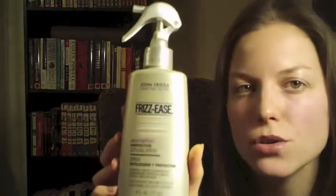The next thing is Heat Defeat Protective Styling Spray by the John Frieda Collection. It's supposed to really protect you from heat damage. Once you wash your hair and before you blow-dry, you apply this spray and then you blow-dry — it's supposed to really protect you from damage. I used it today and I really like my hair, it's really smooth. So I think it's a really good investment.